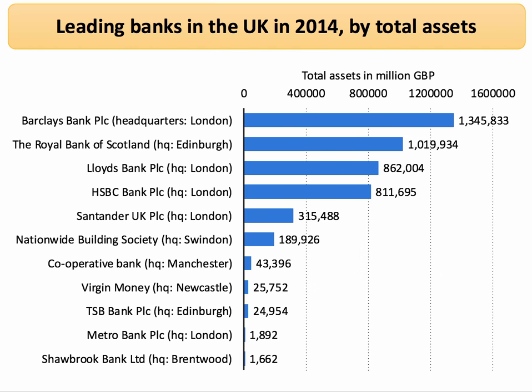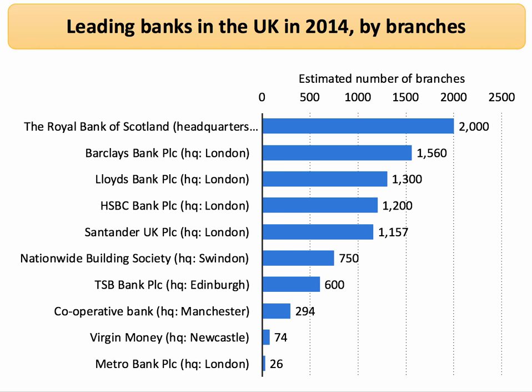We've looked at the leading banks in the UK by market share of current accounts. Again, this data is for 2014 and tells us the total assets of each bank — Barclays is by some distance the biggest bank in the UK by this measure. If we look at the number of branches, the Royal Bank of Scotland has the highest number with just over 2,000, although that figure will have fallen by now. Notice also the emergence of Metro Bank and Virgin Money as challenger banks in the system.